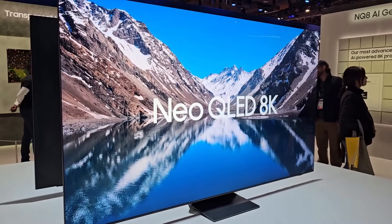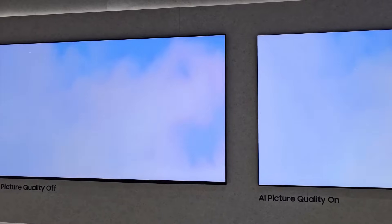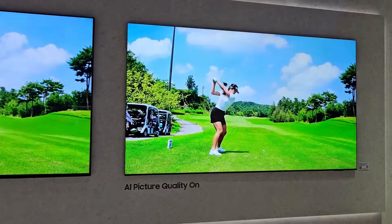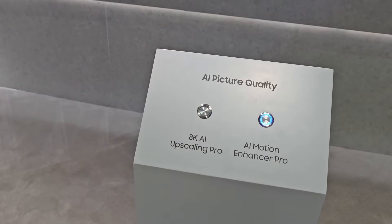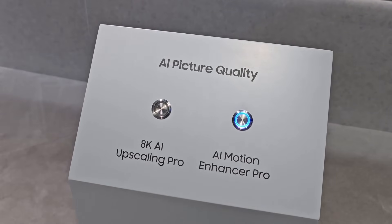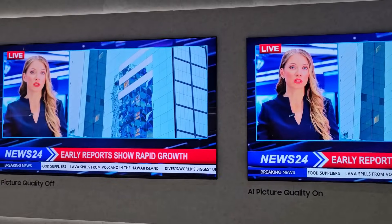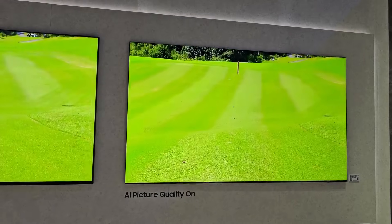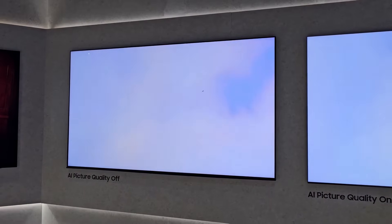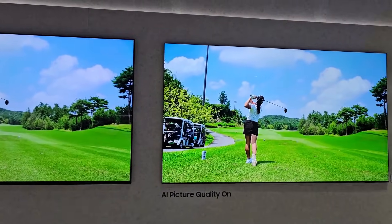Here they have an example of how the AI technology works. You can choose 8K AI upscaling and AI Motion Enhancer Pro. Honestly, looking at this comparison, both pictures look very similar. I do notice the picture on the right looks a little bit sharper, but it's very difficult to tell much of a difference.